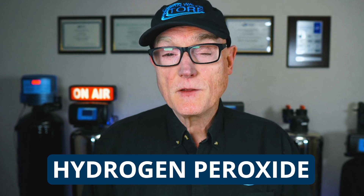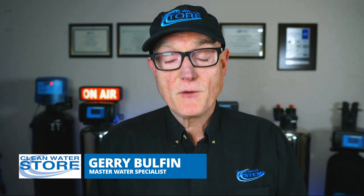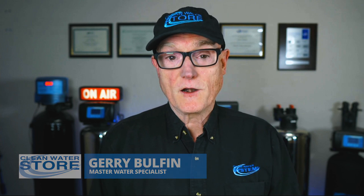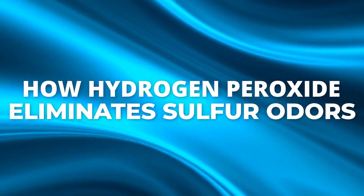With a simple hydrogen peroxide system, you can eliminate very high levels of hydrogen sulfide for good and enjoy clean water throughout the house. Welcome back to Clean Water Made Easy. My name is Jerry Bolfin. I'm a WQA certified master water specialist and for over 30 years I've helped thousands of homeowners fix their bad well water. Today we're tackling one of the most common but probably most annoying problems: hydrogen sulfide rotten egg smell and how you can use hydrogen peroxide to eliminate it for good.